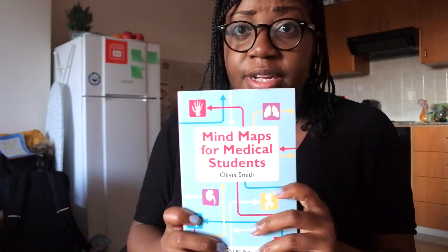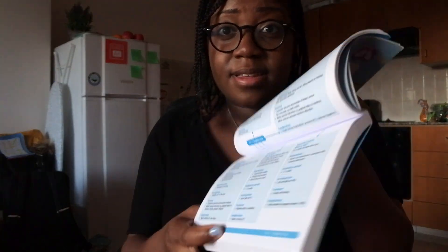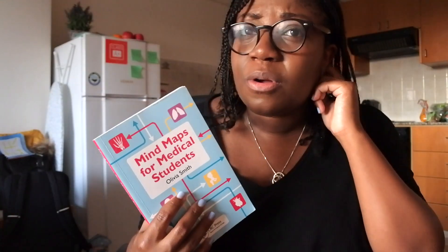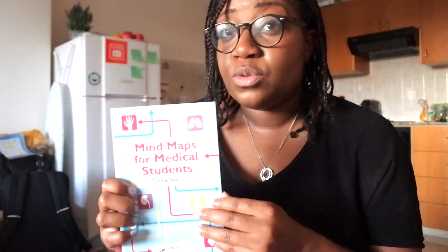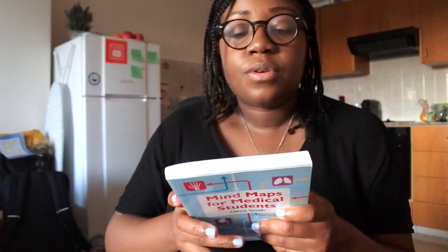This book was actually written by a medical student — it's called Mind Maps for Medical Students. Each page has a mind map and it's really useful because it's succinct. The author, Olivia Smith, also has one for specialties: paediatrics, ophthalmology, obs and gynae, all in one book. I used that alongside this and I'll definitely review it again this year in final year. I always scribble over books that I buy because I like making notes and highlighting, and I found it really helpful.